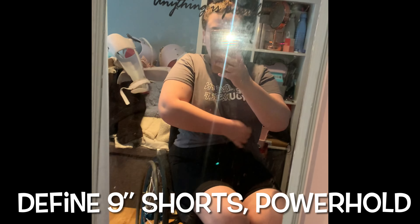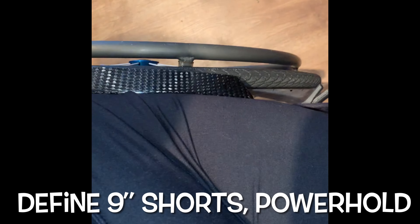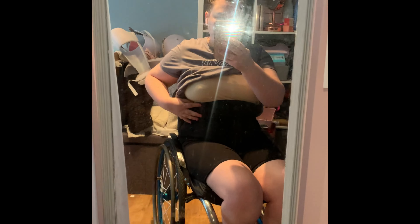So these are the Define Shorts in the Power Hold material. I found them actually surprisingly comfy — they didn't feel too in-your-face or like they were scooping you in too much. They are extremely high-waisted, going right up to your bra basically. I actually really like them. The little top I've got with these is just from Primark, but I would recommend the shorts.